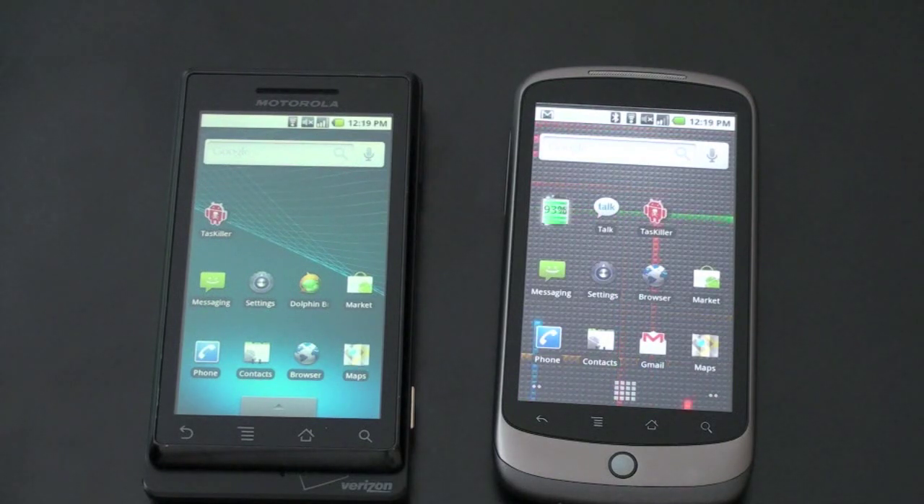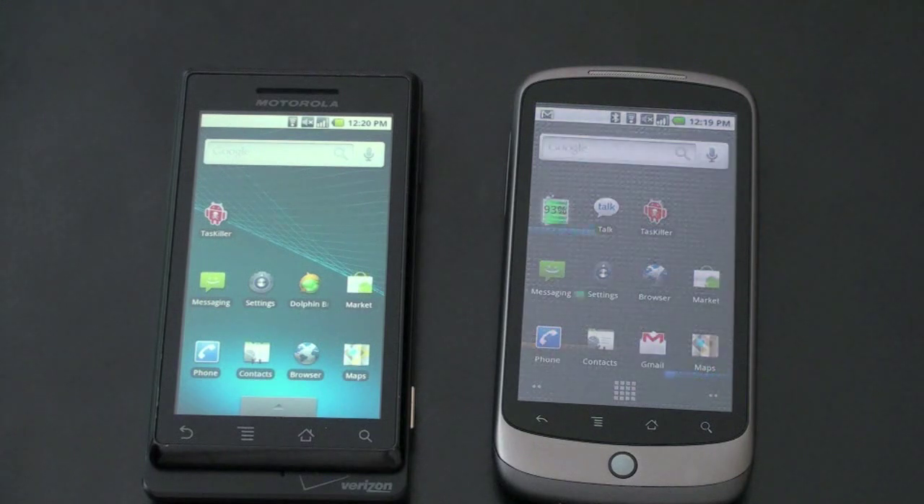Screen size — they're both 3.7 inches and they have the same resolution of 854x480. CPU speed and RAM are where some of the bigger differences are. The Nexus One has a 1GHz Snapdragon processor, whereas the Droid has a 550MHz processor. From a RAM standpoint, the Droid has 256MB, whereas the Nexus One has a significantly different 512MB. They can both multitask, they're both running the same operating system, and they both have Wi-Fi, GPS, and 3.5mm headset jacks.